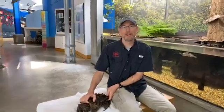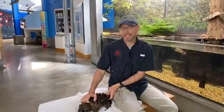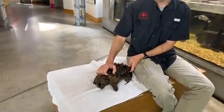Hi folks, good morning. My name is Brian Jones. I'm the curator here at the aquarium at the Dauphin Island Sea Lab, and today we're going to show you a really cool animal we have here on display.